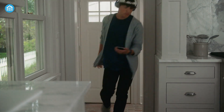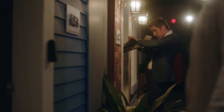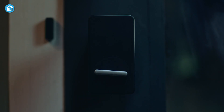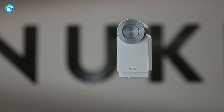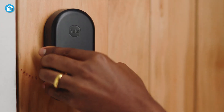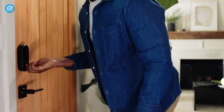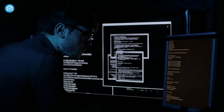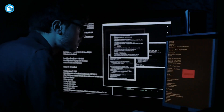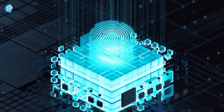So, are smart locks safe? The short answer is yes, but it depends on how you use them and the quality of the lock itself. Just like traditional locks vary in quality, so do smart locks. A cheap smart lock from an unknown brand might not offer the same level of security as one from a reputable manufacturer. One of the main safety concerns with smart locks is hacking. Because they're connected to the internet, there's always the possibility that someone could try to break in digitally. However, most quality smart locks come with robust security features to prevent this.